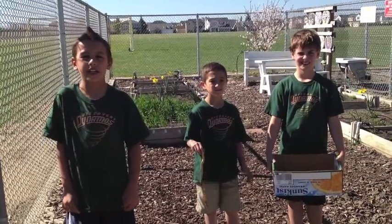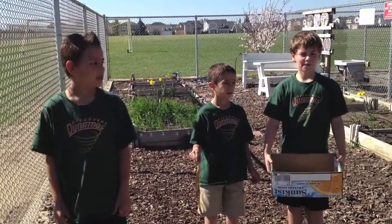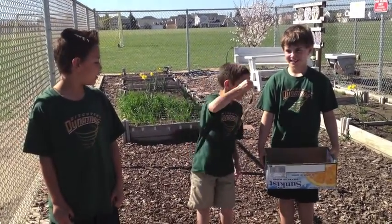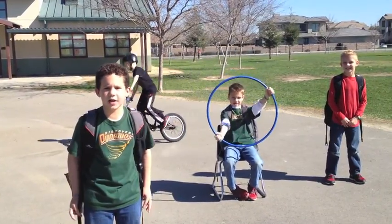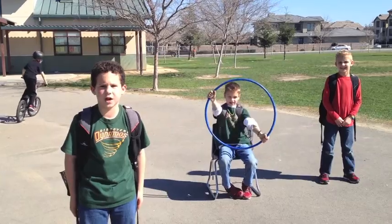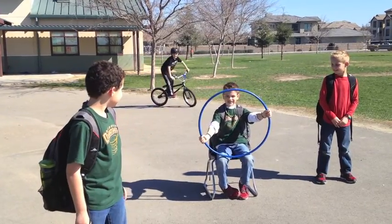Tip number one: Make a compost bin. This is food for your garden. Yes, it is. Tip number two: You should ride your bike or walk to school instead of driving. You know what? That's a good idea!